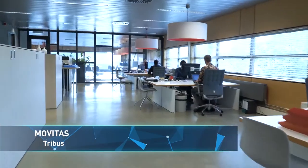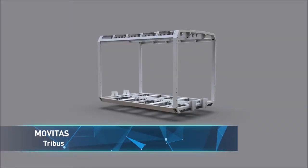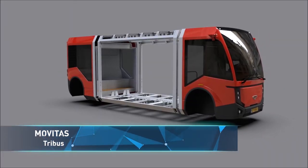The Dutch company Tribus introduces a sustainable and 100% electrical city bus, Movitas.